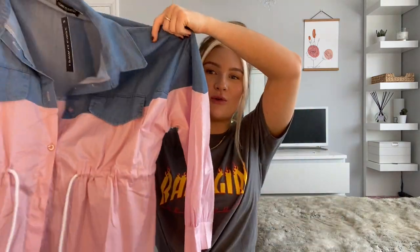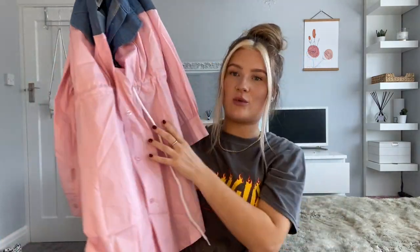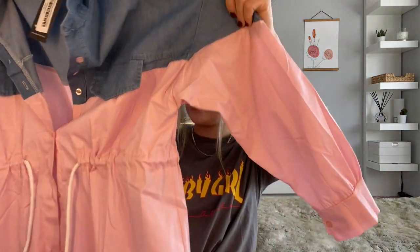The next thing I bought was a shirt dress. It's half denim and half pink — which sounds really weird but it looked really good on the model. It's got a drawstring waist so you can really cinch it in, and I think it's a little bit different and quite summery with the colours. It is a very thin material which is good for summer but I'm not sure how durable it will be.